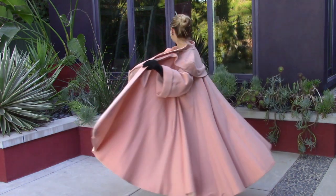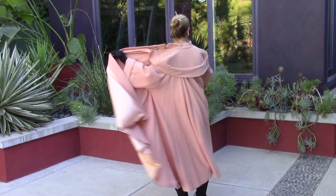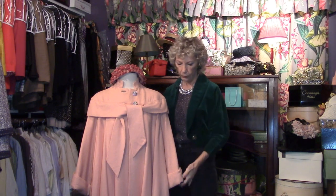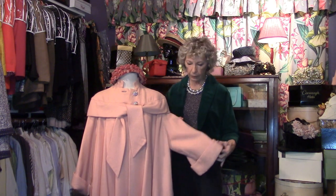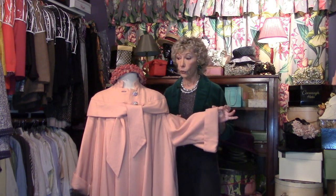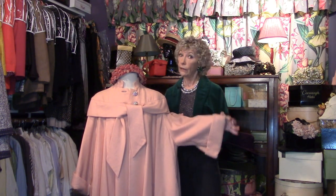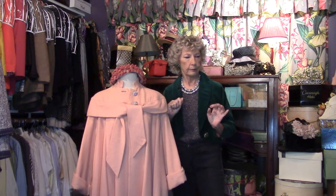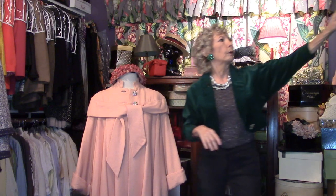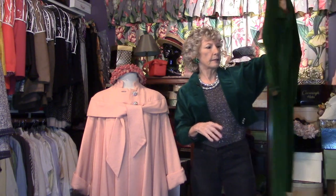A quality coat from Saks Fifth Avenue — and how heavy is this? It is so heavy, I had to weigh it. It weighs four pounds. So if you are going out somewhere fancy schmancy in the winter, you are going to be very, very warm in this gorgeous coat. I've never seen another one like it.